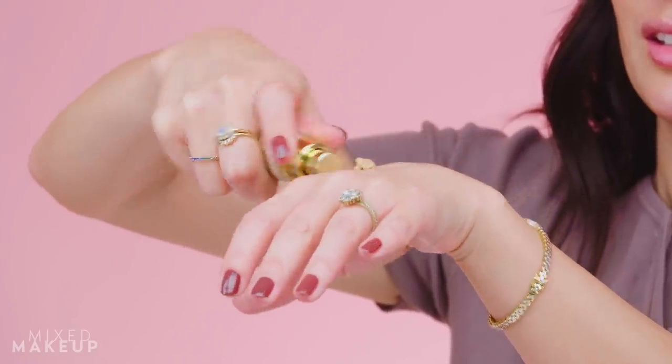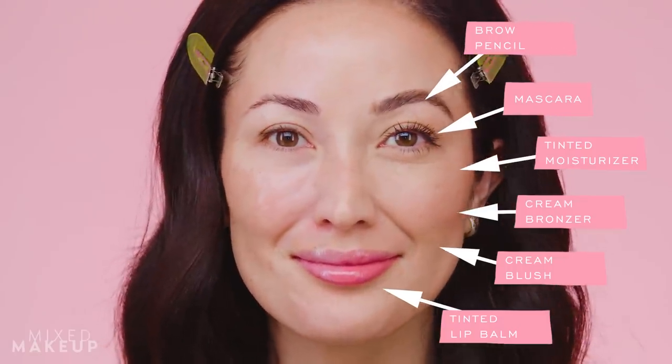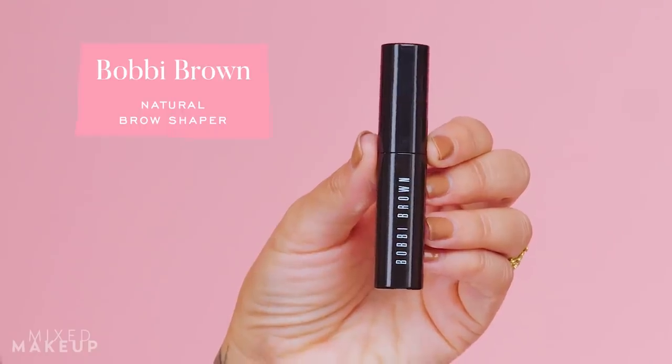I use tinted moisturizer usually when I'm not on camera — not really for the SPF protection. I like that it gives added protection, but I actually think tinted moisturizer gives you a glow. For the most part I put on a cream blush or bronzer. Tinted moisturizer, easy brows, mascara, and I'm out. Nikki's starting with the eyebrows because she likes to frame the face first before going in with any other product.